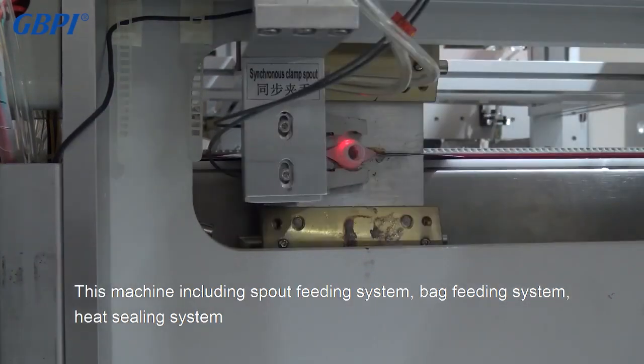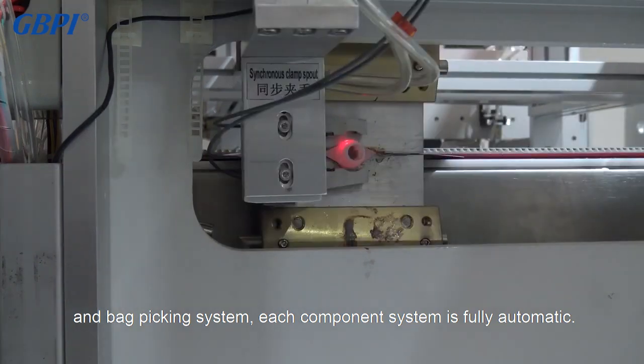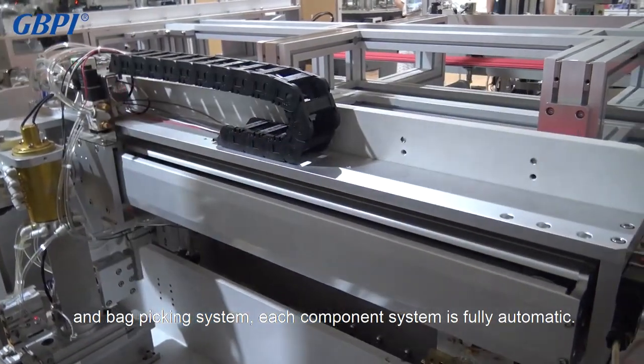This machine includes a spout feeding system, bag feeding system, heat sealing system, and bag picking system. Each component system is fully automatic.